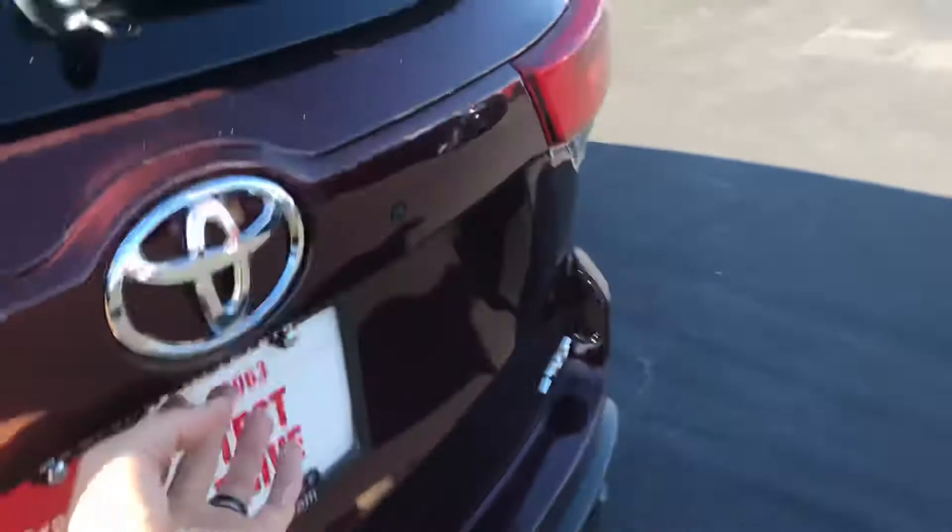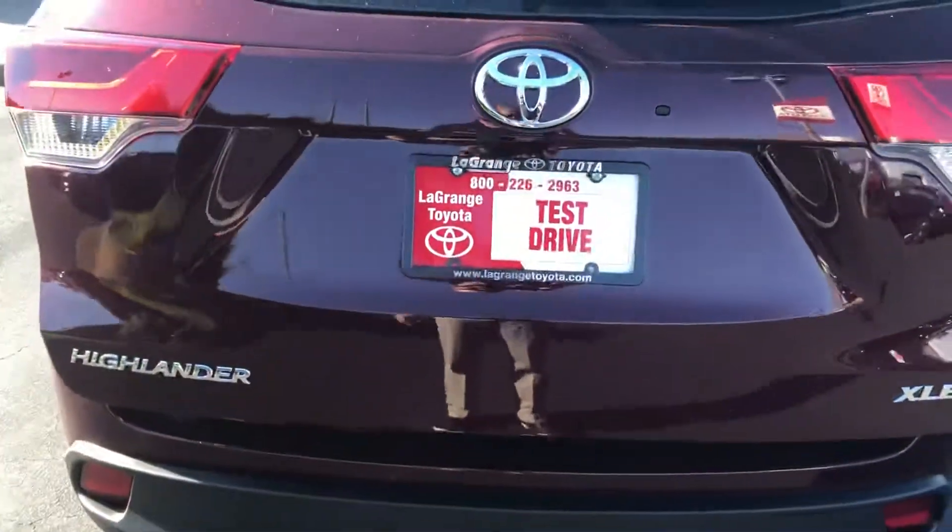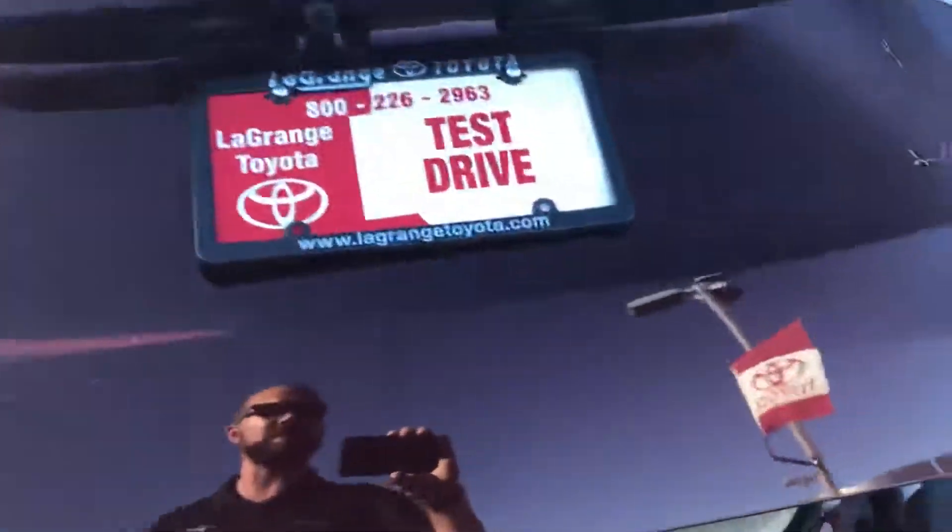There's your second row right here. Go around to the power liftgate, which is handy — my wife loves having a power liftgate. I'm gonna take you right on in. Plenty of cargo space when the third row is up, and plenty of room when it's down.